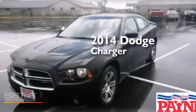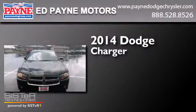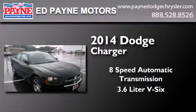This is a brand new 2014 Dodge Charger. This four-door sedan has an 8-speed automatic transmission and a 3.6-liter V6.